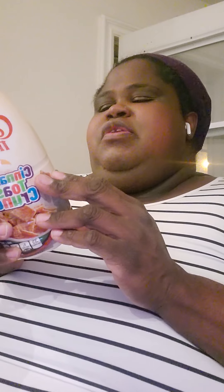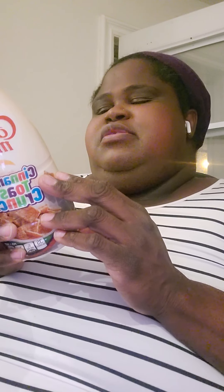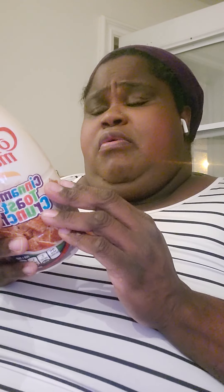This creamer is non-dairy, lactose-free, cholesterol-free, and gluten-free. Mmm, I like it! I wonder if it would taste like cinnamon like snickerdoodle. One tablespoon is 35 calories and five grams of carbs.